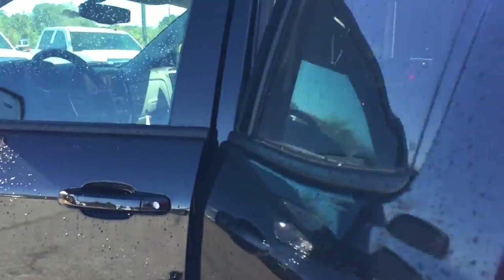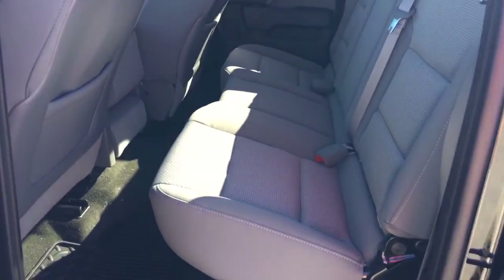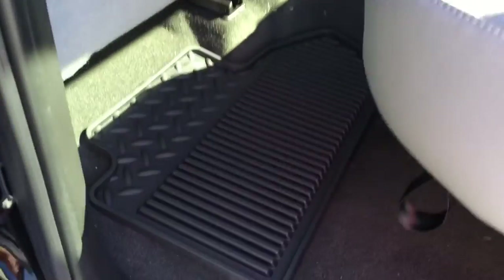Back here there's a pretty good amount of room with the floor mats there.